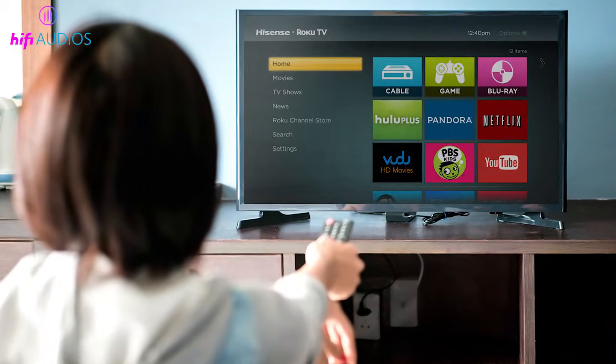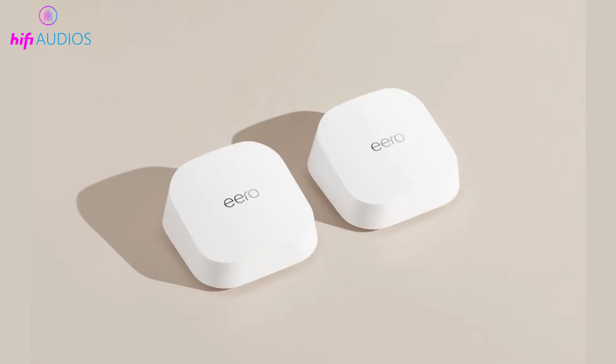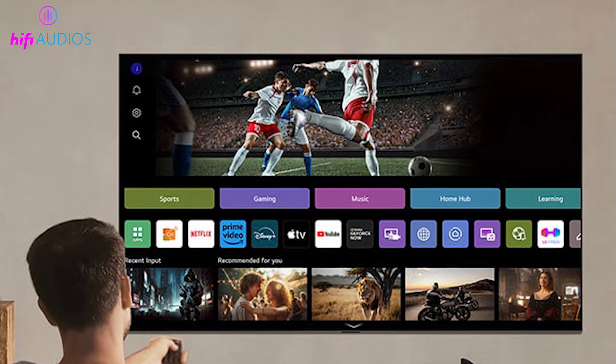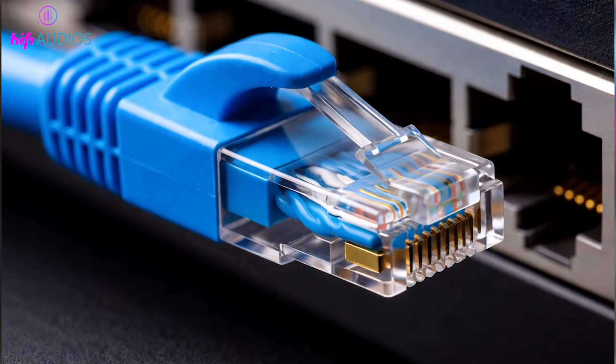If your TV is far from the router and the signal is weak, improving the signal with a Wi-Fi extender or a mesh system can help keep the connection stable. For the most reliable solution, connect your TV directly to the router using an Ethernet cable, which completely avoids wireless connection problems.